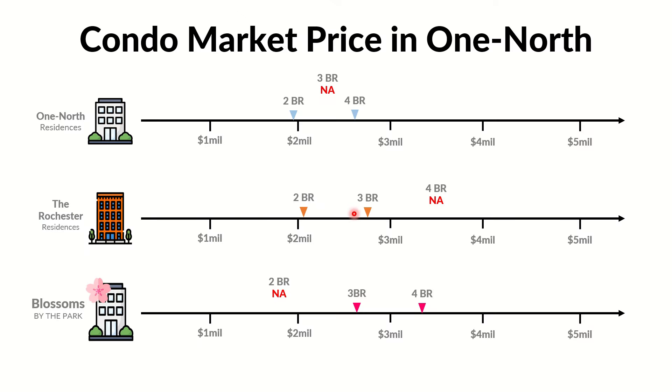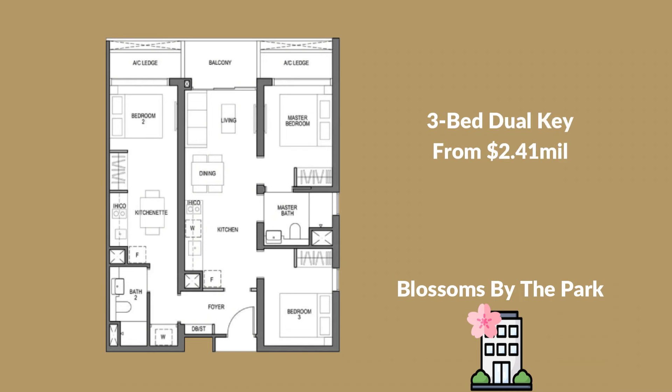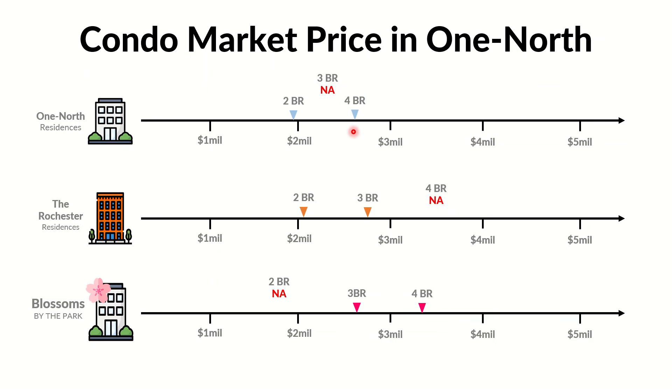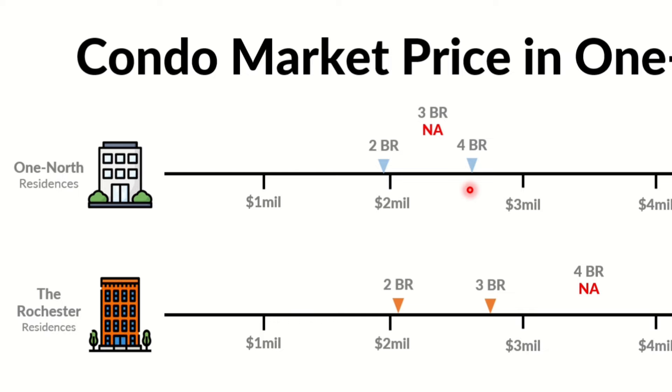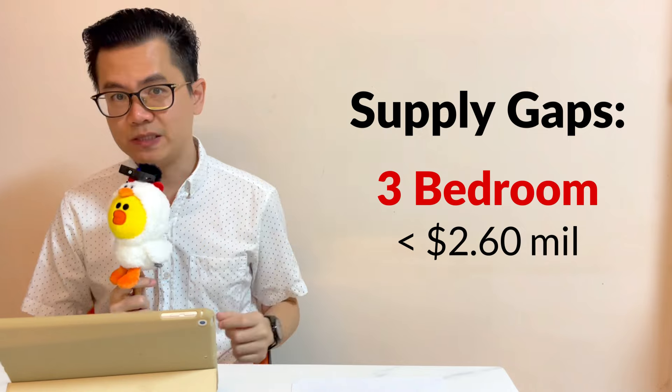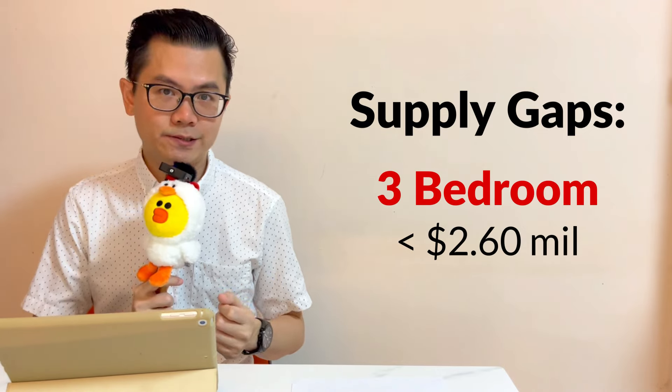But you must be very lucky to get a good balloting number. For the three-bedroom units, resale condos are listed from $2.82 million onwards. However, there are still balance units at Blossoms by the Park — the three-bedroom dual key from $2.41 million and the proper three-bedroom from $2.66 million. Do note there is also a four-bedroom for sale at One North Residences for $2.6 million, so the supply gap for the three-bedroom is below $2.6 million.